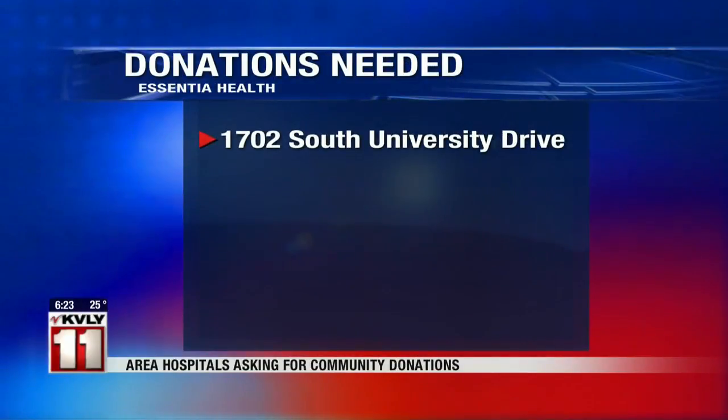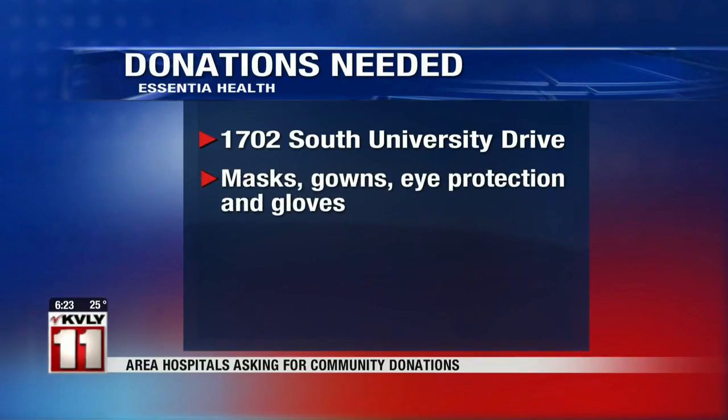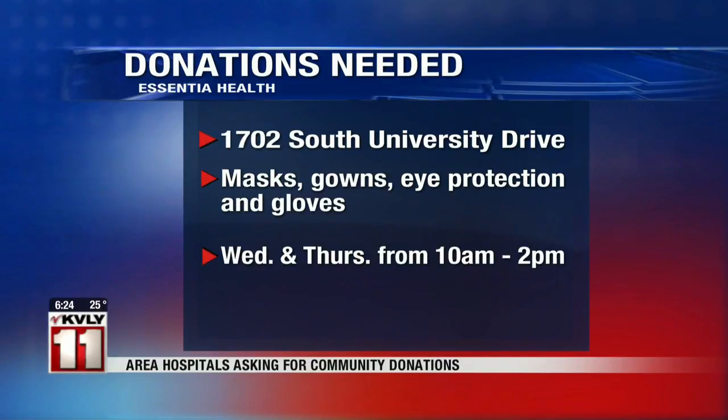Essentia Health also has a drop-off site for community donations at 1702 South University Drive in Fargo. Essentia is looking for masks, gowns, eye protection, and gloves.